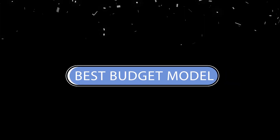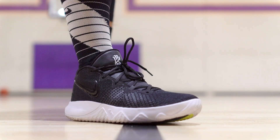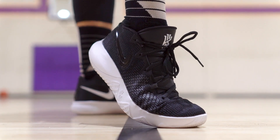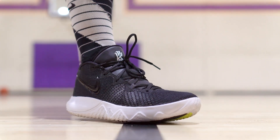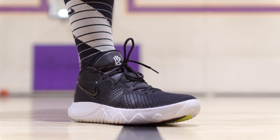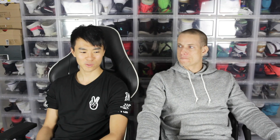Next category is the best budget model. It's not even close — it's so dirt cheap at eighty dollars. The Kyrie Flytrap. You can't get it on Nike, they never dropped it on Nike. It's on Dick's Sporting Goods and Famous Footwear, though I don't think they have it anymore — we probably sold it out. Maybe they have some new colors, but anyways, there's that.